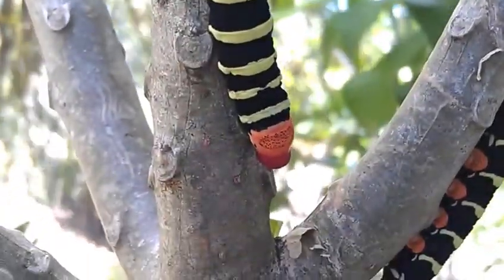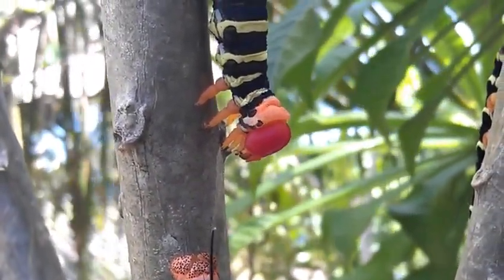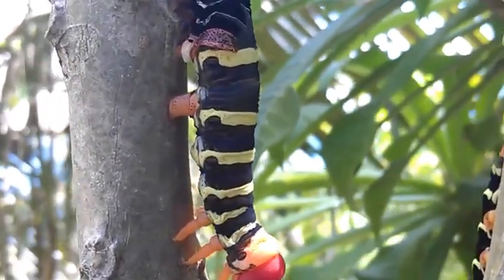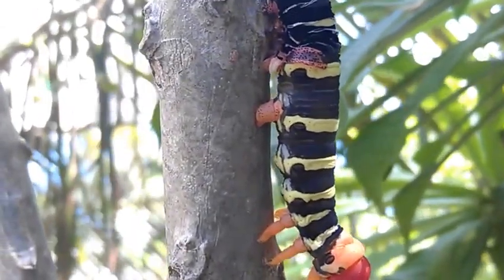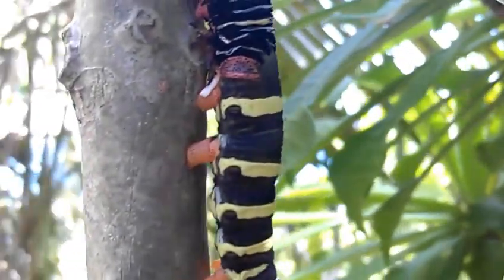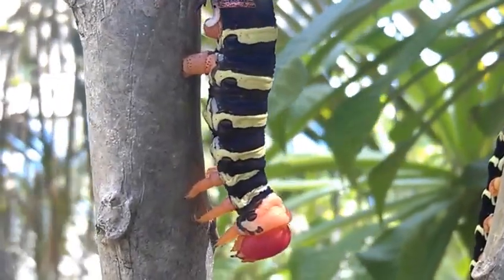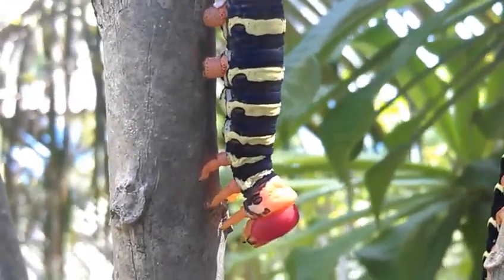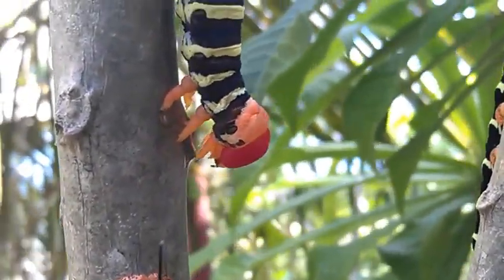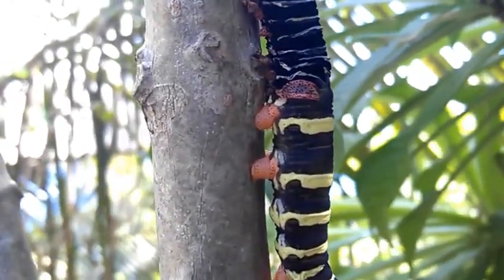Bottom here — this is not right yet. Ready — the next pseudopod's about to pop out. Ready? There it is. Okay, he's really on his way now. Here's where the action is. Is the third pseudopod going to come? Mm-hmm.